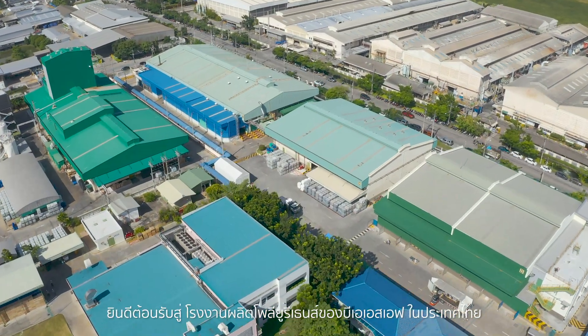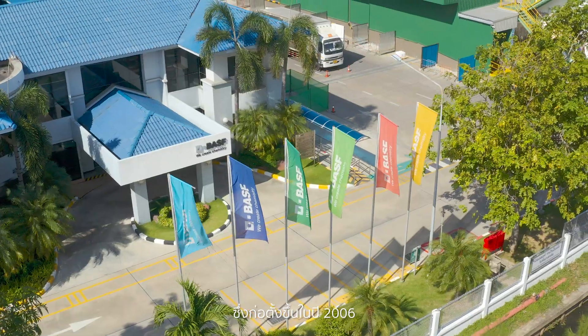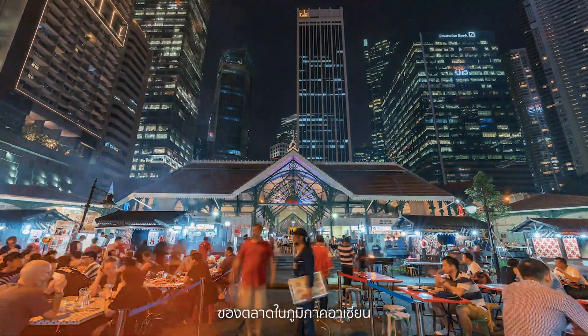Welcome to BASF's polyurethanes factory in Thailand, which was established in 2006, in response to the rapid growth of the ASEAN market.